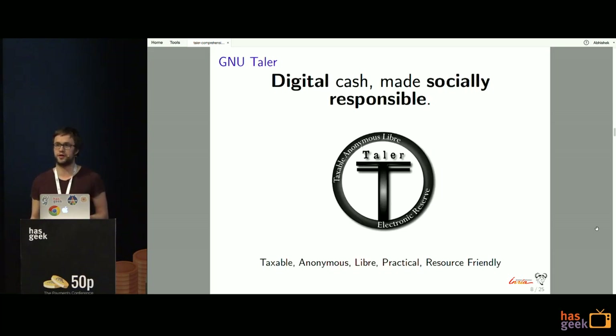GNU Taler is our counter-proposal to the current state of payment systems. The tagline is 'digital cash made socially responsible.' TALER is an acronym: Taxable Anonymous Libre Electronic Reserves. Taxable means that at least the income of merchants is visible and auditable by the government. Anonymous applies only to the customer, who can make payments without having to authenticate. And it should be practical — fast, electronic, and resource-friendly, without huge proof-of-work calculations.